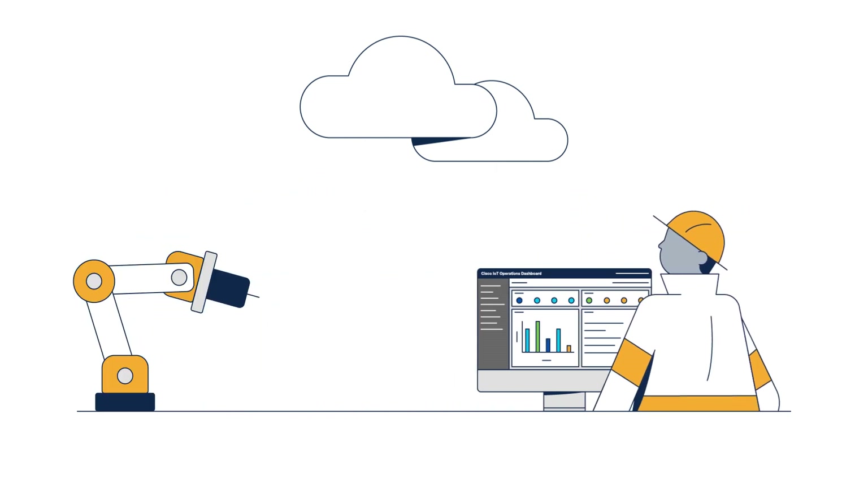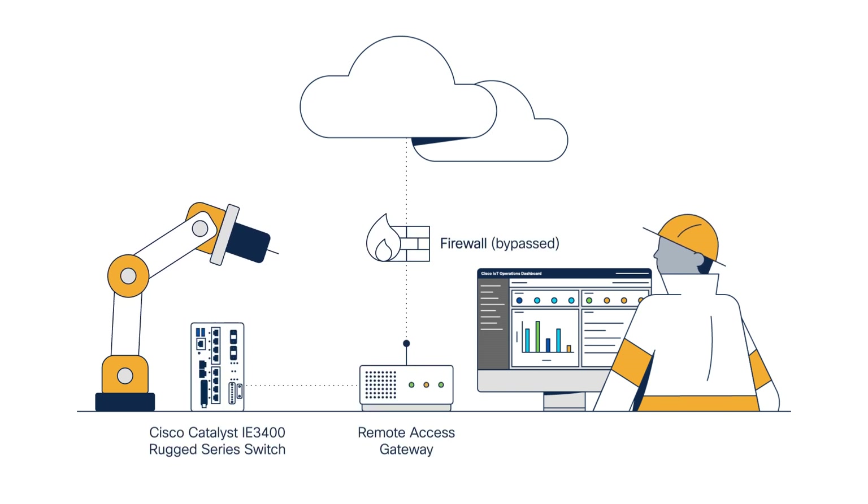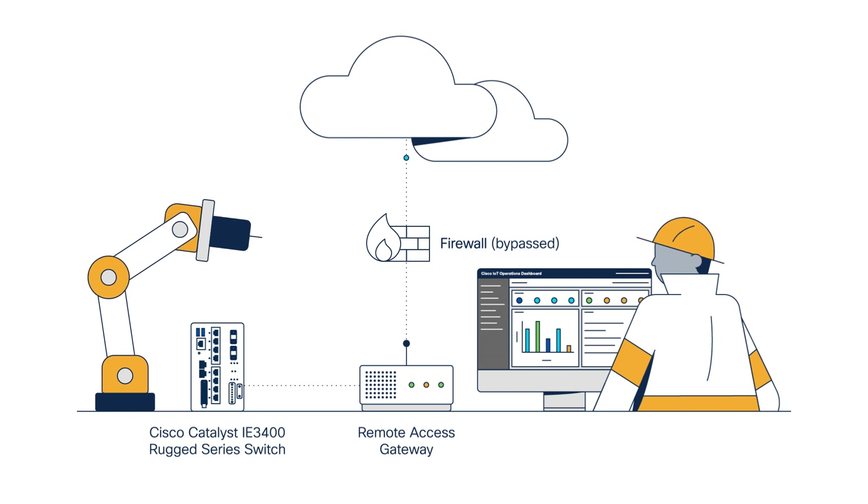Secure Equipment Access in Cisco IoT Operations Dashboard makes it easy for IT to empower operations teams to upgrade and troubleshoot remote-connected industrial assets. And our solution helps to address the shadow IT problem. Typically, point remote access gateway solutions are deployed to support remote access to machines for regular maintenance or troubleshooting. This introduces complexity and also security risks. External access to the gateway often bypasses firewalls, creating a back door that's outside IT's control.